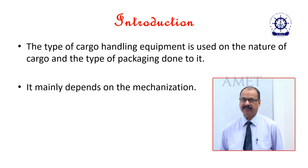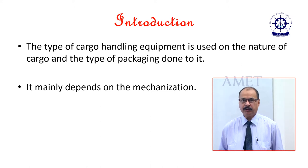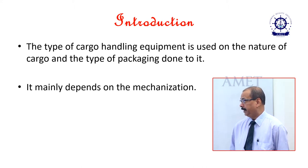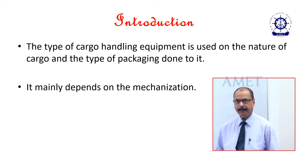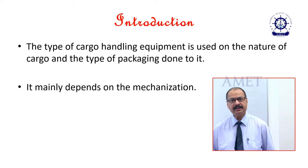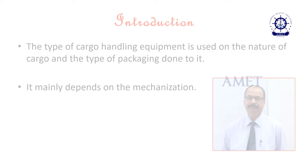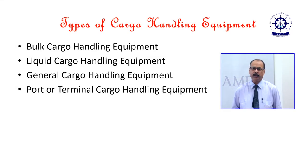Ships carry various types of cargo. The cargo handling system depends on the types of cargo, weight of cargo, and the packaging of the cargo. It also depends on the mechanization of that particular cargo handling system. Basically, the cargo handling systems can be broadly divided into four types.